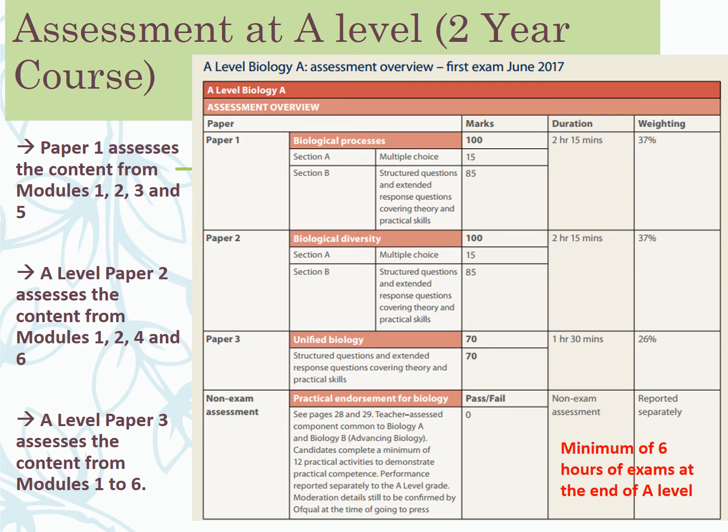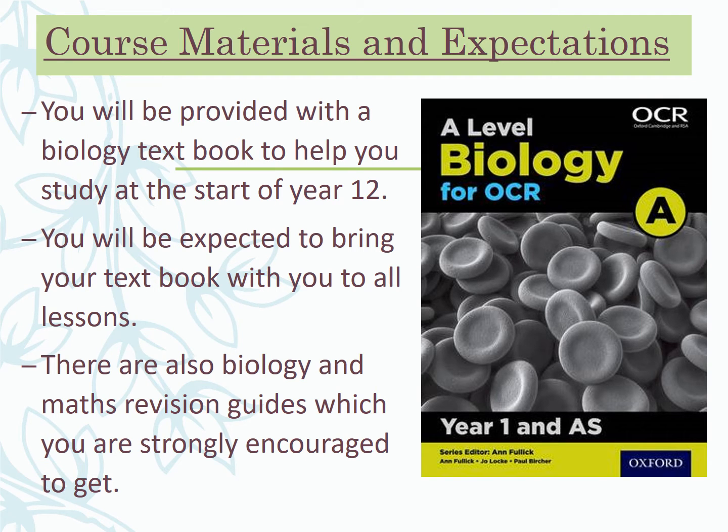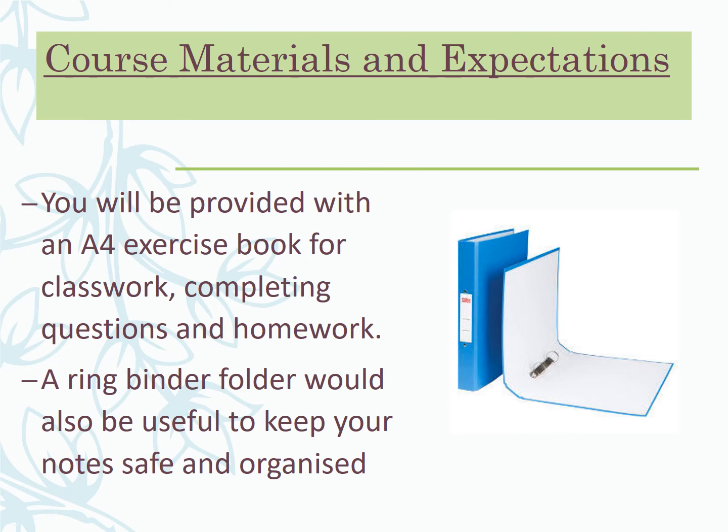You'll be given a course book covering all the content from year 12 and year 13 — it's fairly hefty, so you can work in pairs with it. There are also other revision guides and maths help books which I'll introduce in September. I'd encourage you to use those, as it broadens the sources you're getting information from, which is hugely important.